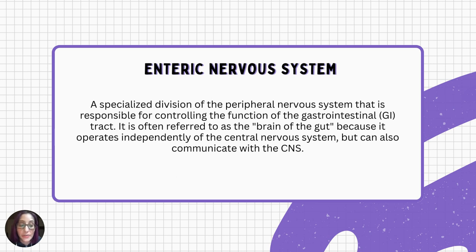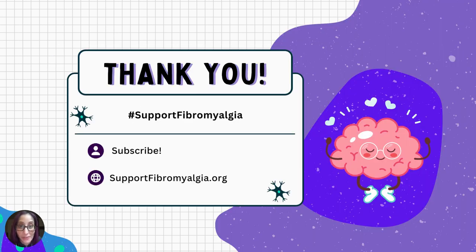The enteric nervous system plays a crucial role in maintaining GI homeostasis and is also involved in gastrointestinal disorders such as irritable bowel syndrome. Understanding the enteric nervous system and its interactions with the central nervous system is essential for comprehending gut function and developing targeted treatments for GI disorders. I hope this has helped give top-level definitions of the nervous system. You've heard these terms before with fibromyalgia — especially around fight-or-flight states, neuroinflammation, and pain amplification — so we have to start with the basics. Thank you, my support fibro friends. I'm Melissa Talwar, Executive Director of the Support Fibromyalgia Network and board-certified functional medicine health coach. Take care!